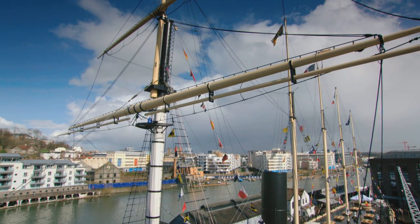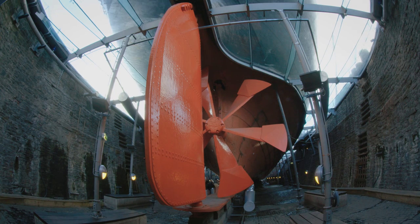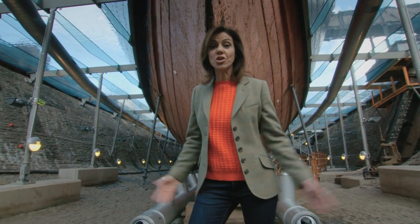Traditionally driven by paddles on the sides, Brunel did something very different — he added this innovative propeller, and in doing so he revolutionized sea travel. The SS Great Britain has since become the model for nearly all modern ships. Someone described it as 'the greatest experiment since the creation.'